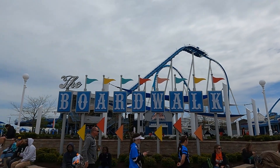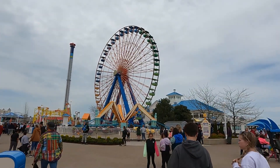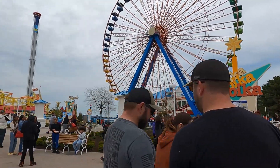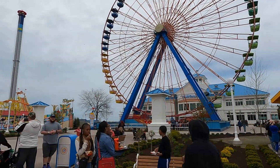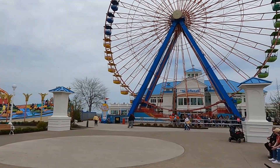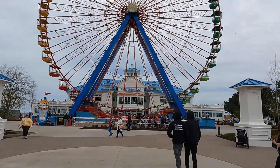Here we are at the Boardwalk, the new section of Cedar Point. In the back is the Grand Pavilion restaurant and bar, which has a nice view of Lake Erie. We also have Troika here. The ferris wheel blocking the Grand Pavilion view — we still think it's a strange placement, especially because they have these pillars out front. Let us know what you think — do you think it's dumb that the ferris wheel is right in front of the Grand Pavilion?